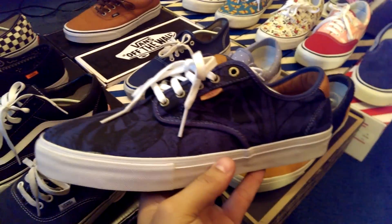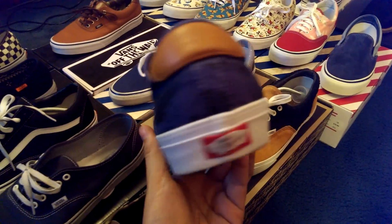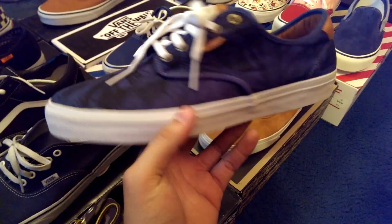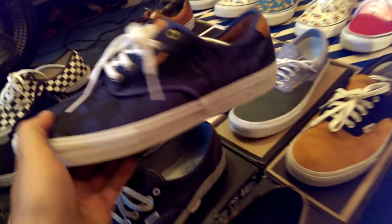Got the Chima Ferguson's in that blue Hawaiian colorway. Probably the best skate shoe to come out of Vans since the Raleigh's back in like 2007. Love this shoe.